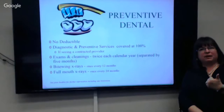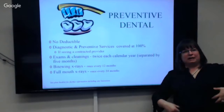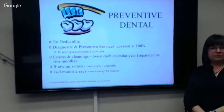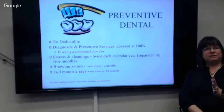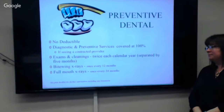The dental insurance is pretty straightforward. There's a preventive dental and an optional dental. Preventive dental is required if you take the health insurance, because your mouth is an indication of the rest of your health. There's no deductible — services are covered at 100% for diagnostic and preventive services if you're seeing a contracted dentist. Delta Dental of Wyoming is the big name and just about all dentists in town are contracted. It covers exams and cleanings twice a year as long as they're separated by at least five months, bite wings every 12 months, and full mouth x-rays every 24 months.